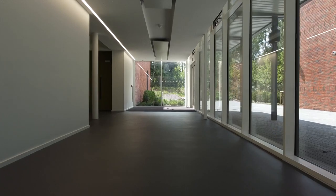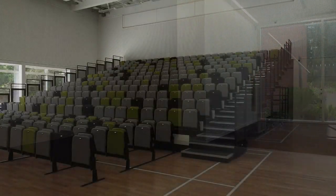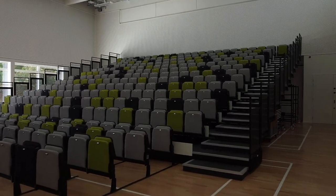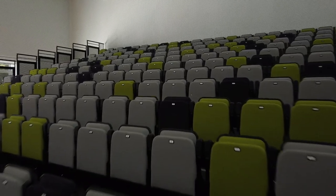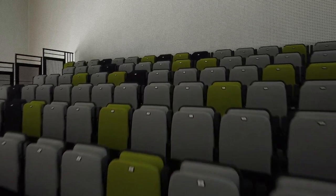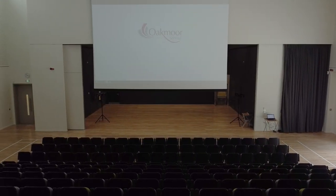The east building is also home to the drama department and we make our way now into the main theatre space. This is where we have our assemblies, but it's also where we have our performances and we can seat up to 320 people in this space. So if you're performing on the stage, it gives you a real sense of what it is like to perform to a large live audience.